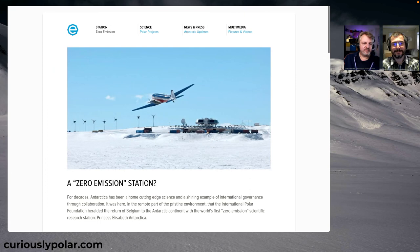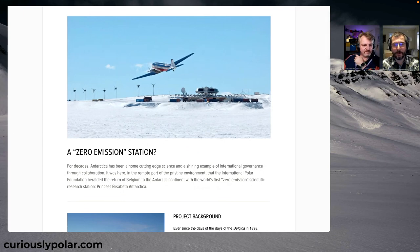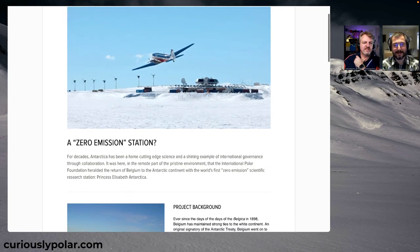Going back to the Princess Elizabeth Station with the COVID infections — they are claiming to be a zero-emission station. We see wind turbines and things set up there. There is a question mark about truly being zero emission. They don't say carbon neutral, but they at least try. As long as people are there, there will be emissions of some form — there is an airplane in the picture, after all, and the station itself might be zero emission but that does not include the plane.